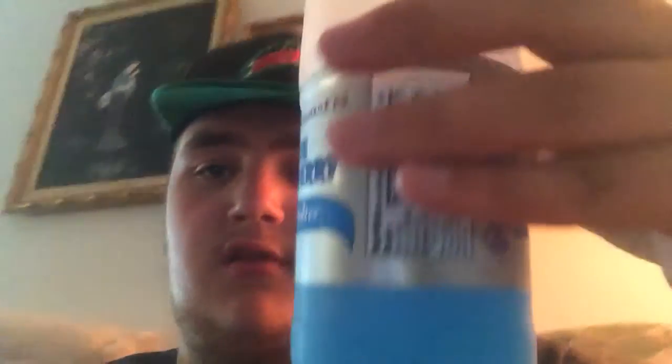It looks pretty good. It's already open, but I didn't drink it yet — my cousin just poured some in a glass. So let's give it a whirl. It smells a lot like blue raspberries; it smells kind of like a berry-ish flavor.